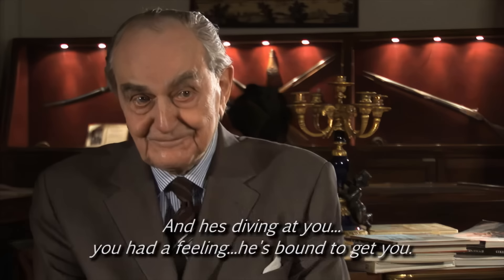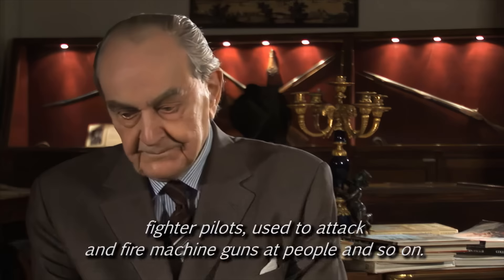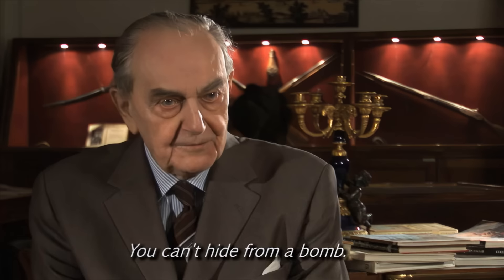Even in the First World War, pilots would just attack and fire machine guns at people. Then you can hide — you can hide behind a wall, you can hide behind a tree. You can't hide from a bomb, because the bomb will destroy the wall. And it's really and truly frightening.